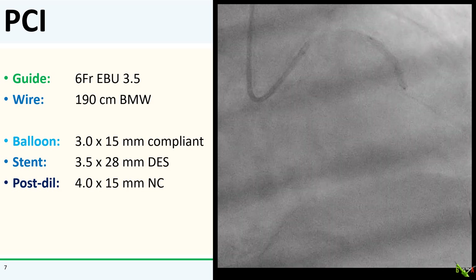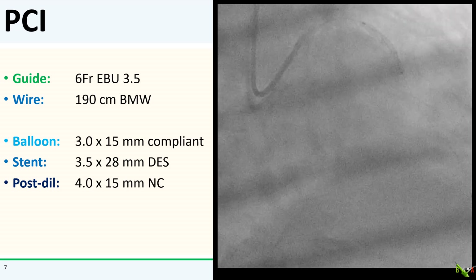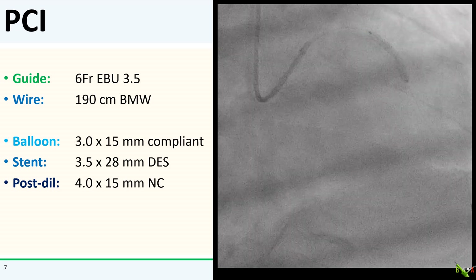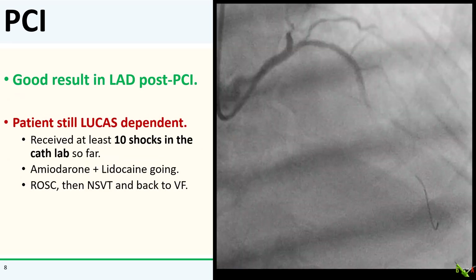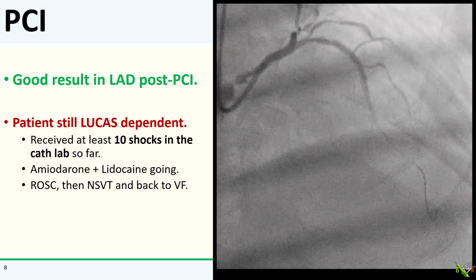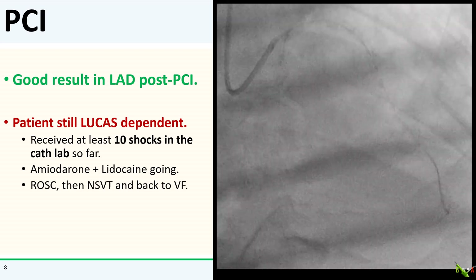I did PCI in rapid fashion. I wired the lesion easily with a BMW, quickly pre-dilated with a 3.0 balloon, stented with a 3.5 by 28 DES, and post-dilated with a 4.0 NC balloon. Here's what I had after LAD PCI — the result looks good, but the patient was still in and out of VF and still dependent on the Lucas.